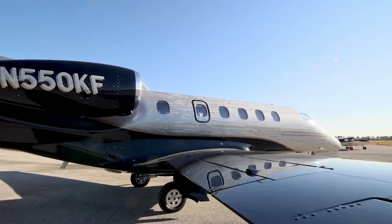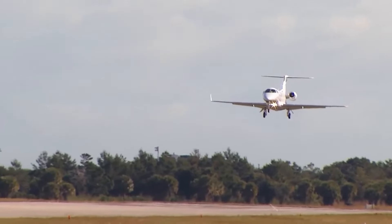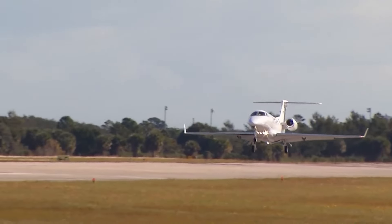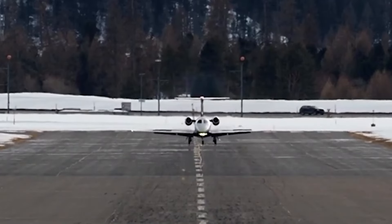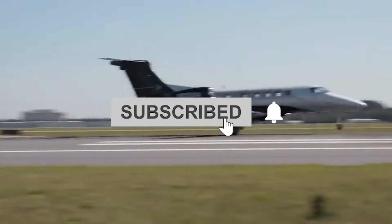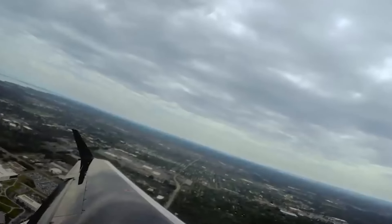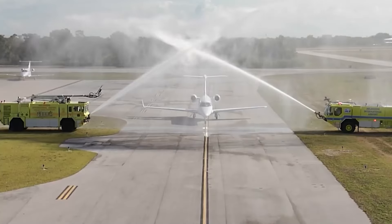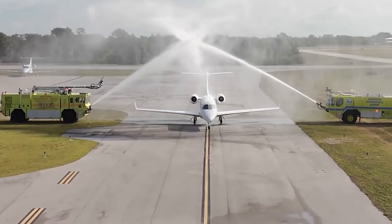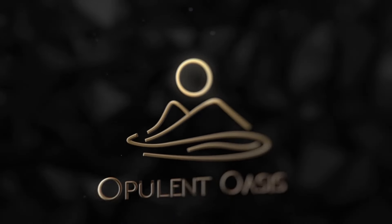And there you have it, folks — the Phenom 300, a true marvel of modern aviation that redefines luxury, efficiency, and performance in the light jet category. Could this be the jet that takes your travel experiences to new heights? Would you pick the Phenom 300 over its competitors for your next high-flying adventure? Don't forget to like, subscribe, and hit that notification bell. Drop your thoughts, questions, and what you'd like to see next in the comments below. Keep watching, keep flying high, and as always, safe travels.